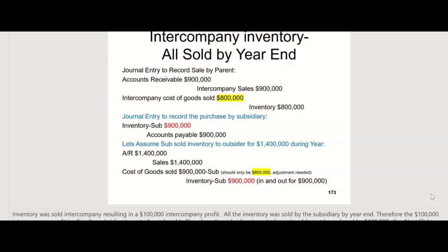This time we're assuming the sub sold all the inventory — they don't have any of it left. In fact, they sold it to outsiders and made a profit of $1.4 million. So the sub on their separate books debited accounts receivable $1 million, credited sales $1 million; debited cost of goods sold for what they paid — $900,000 — and credited inventory $900,000. So now the inventory is all gone — in and out on their separate books. The problem is cost of goods sold shouldn't be $900,000; it should only be $800,000.